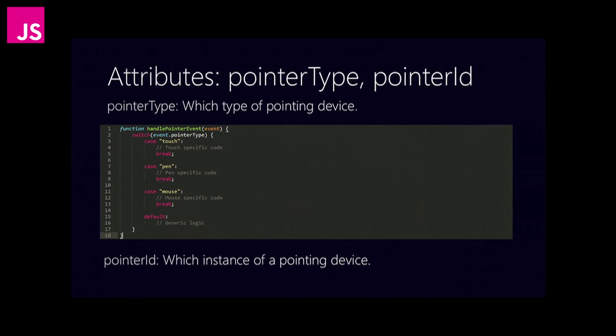Pointer type gives you the ability to handle pointer devices differently. In general you're going to want to handle them the same, but pointer type allows you to handle, for instance, a pen device differently from a mouse device in situations where that's important. Pointer ID is a new concept because there can be multiple streams of pointer events. If you have two or three fingers on the screen at once, those are actually all separate pointer devices in this event model. Pointer ID allows you to disambiguate those different event streams so that you can handle them in the way that makes the most sense for your application.